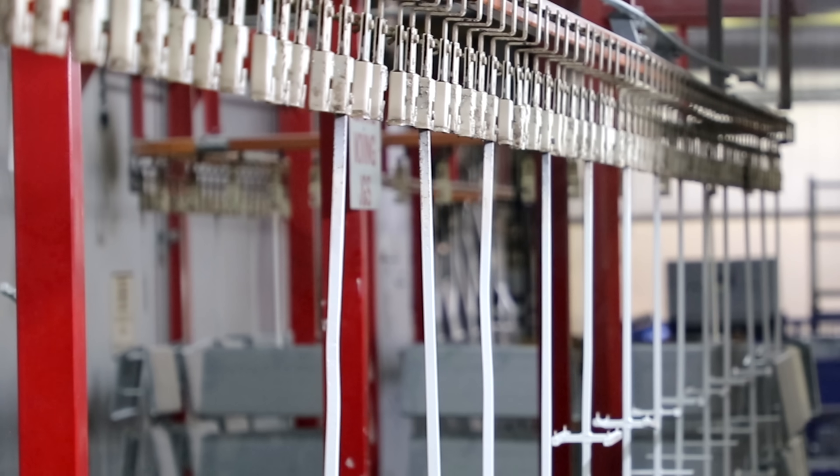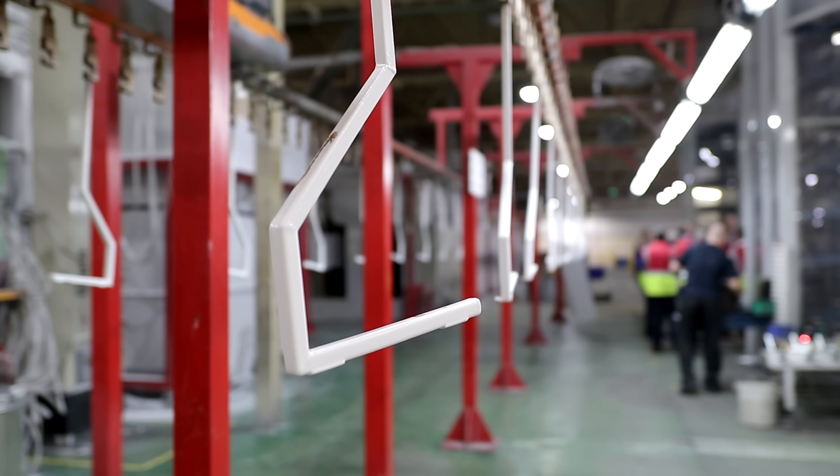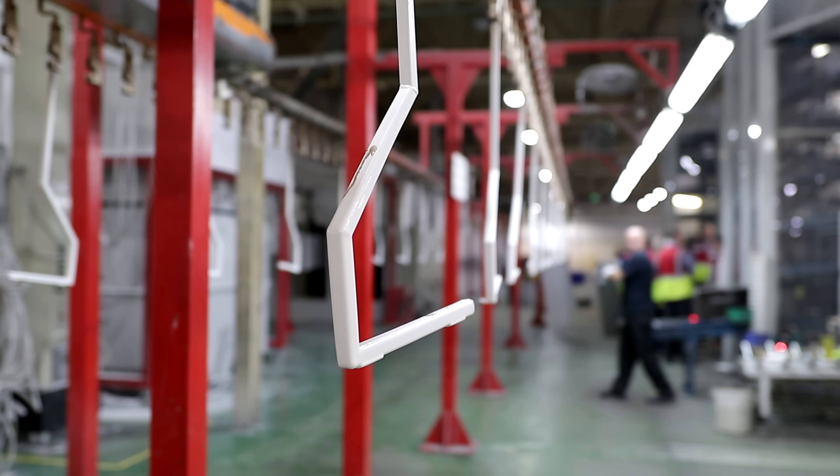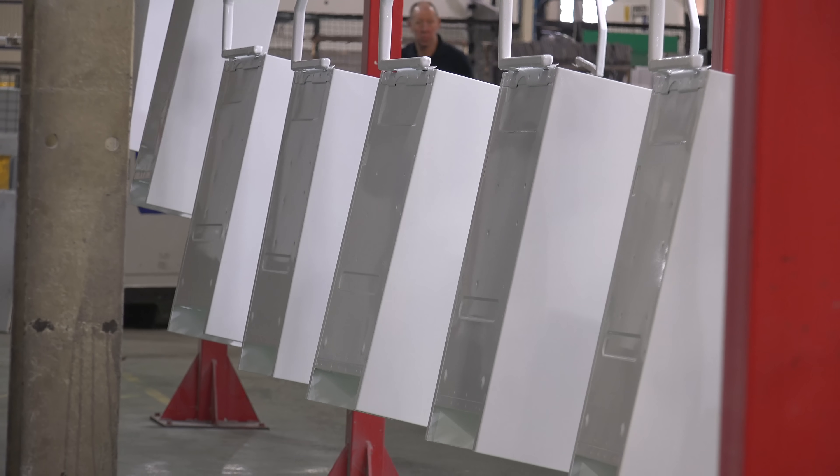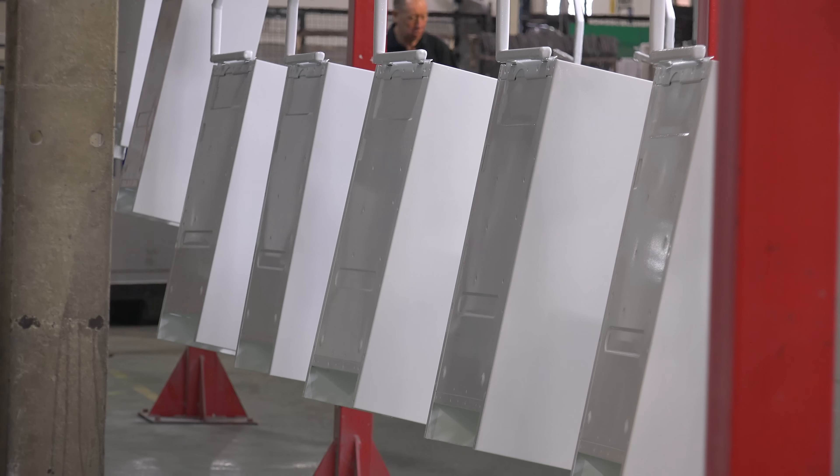We then popped over to a really cool bit — watching the chassis getting painted. The chassis and the whole line are electrostatically charged to actually attract the paint to them when it's being sprayed on. But I'll let Katrina explain more.